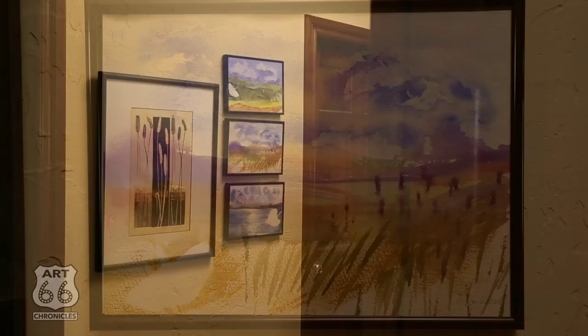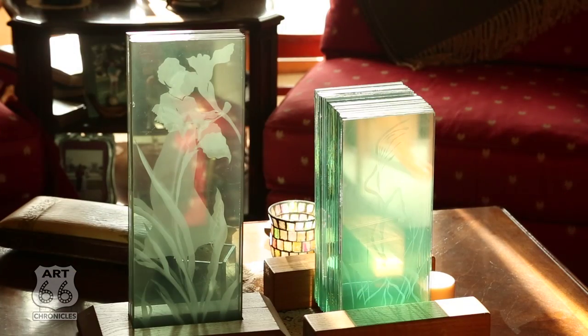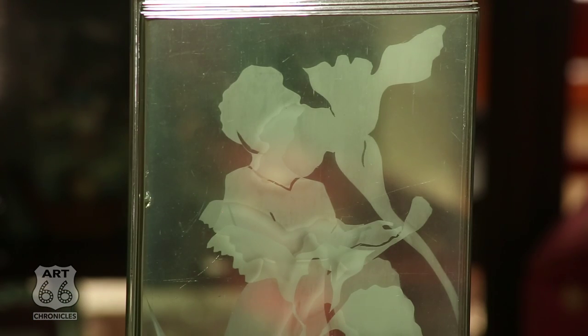When you do 2D stuff all the time, you want to get off the wall — you want to create something else. I was enthralled with quarter-inch plate glass and the way it looks when it's stacked. I would put etching paste on it and you could see through it. I'd put different images on maybe 10 or 20 pieces of glass and it would build the image up into one piece.